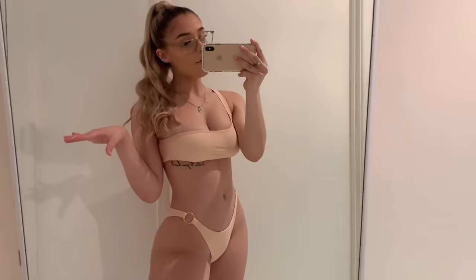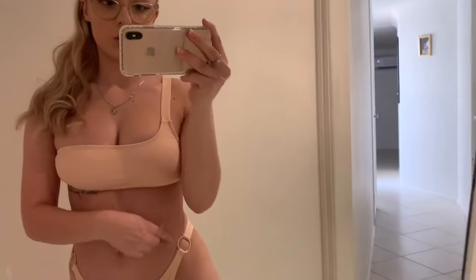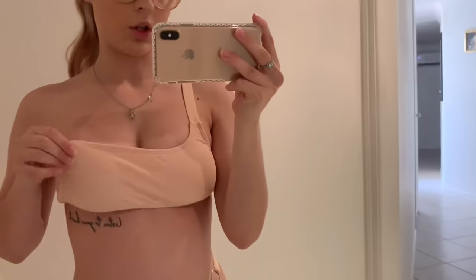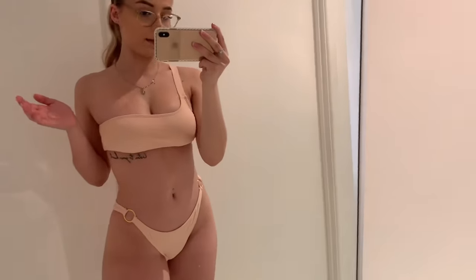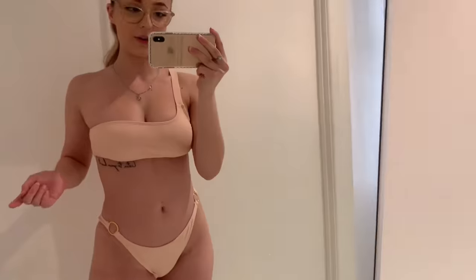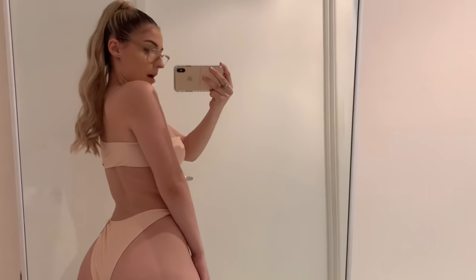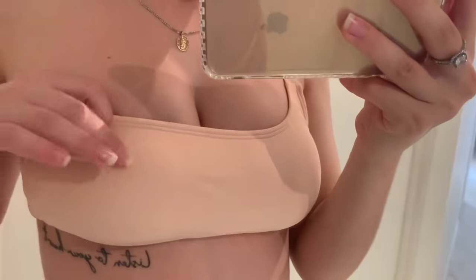This is bikini number four. I really like this one — it's quite different, with the little circles on it. The front is really nice, there's one strap, it has padding and you can always take it out. If you've got a tan line you would get like a circle shape. This is the back — there's a lot more coverage in the bum, it's really nice and neat, and it's a really light pink color.